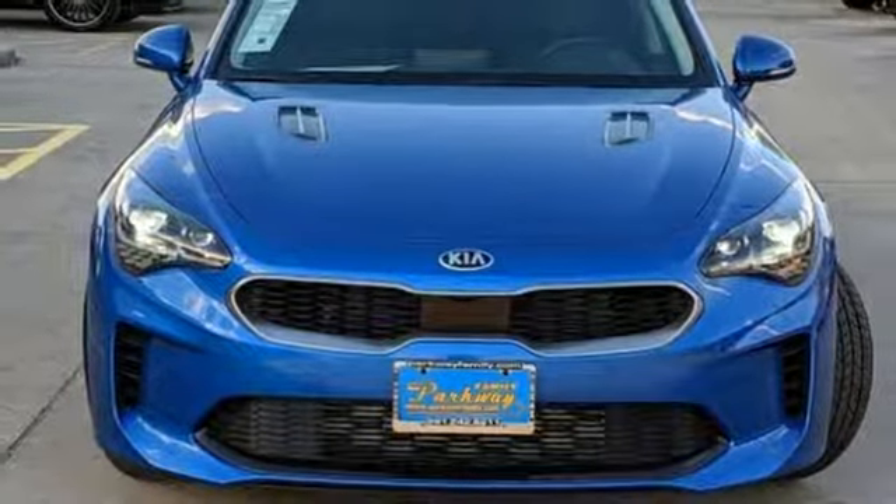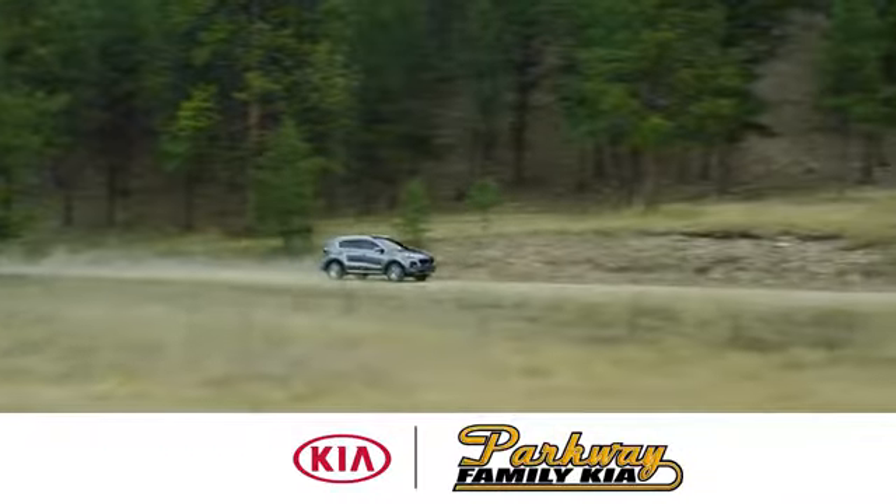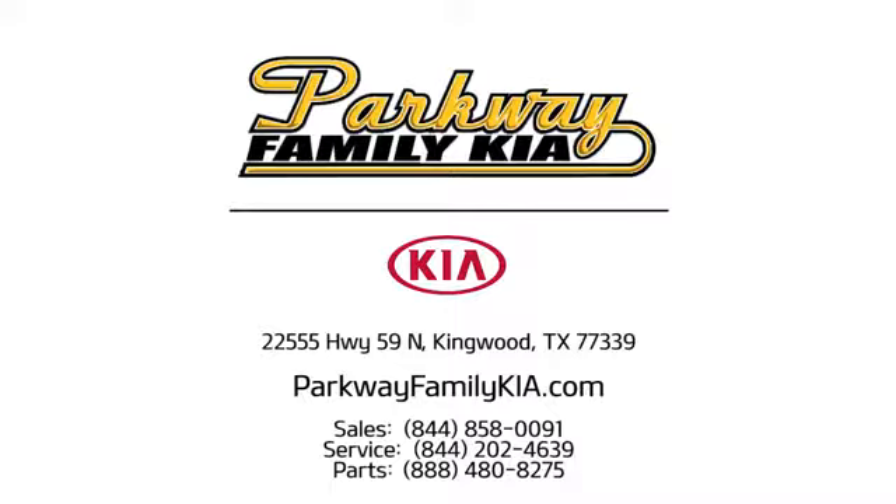There's even more to see in person. Take it for a test drive today. Stop on in to Parkway Family Kia today. We're conveniently located at 22555 Highway 59 North in Kingwood, Texas.